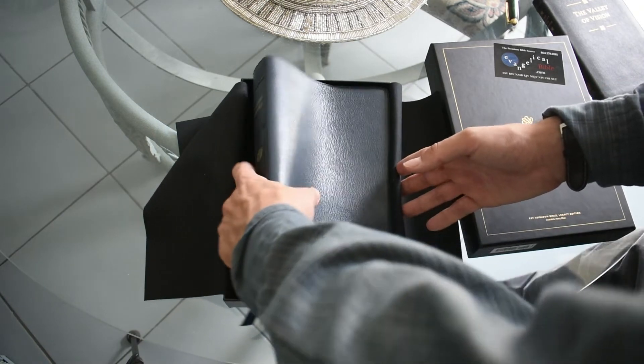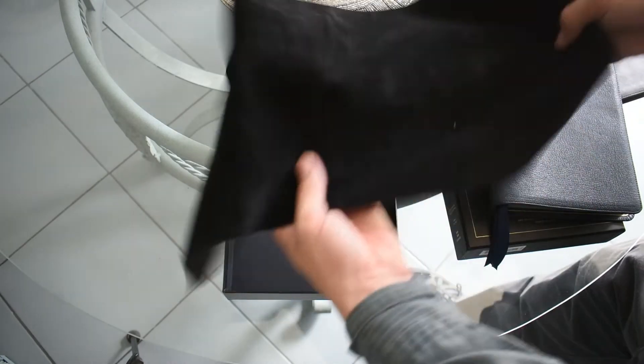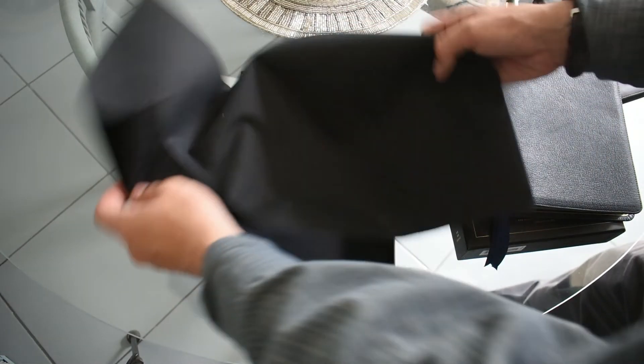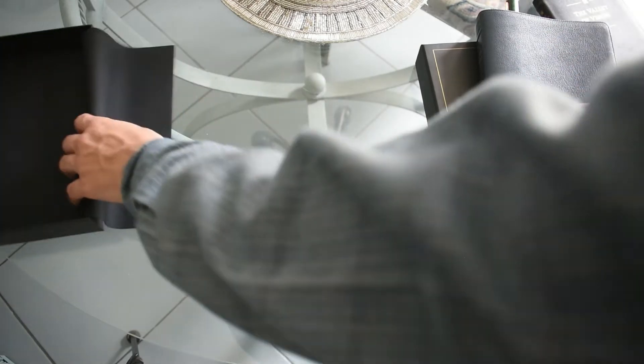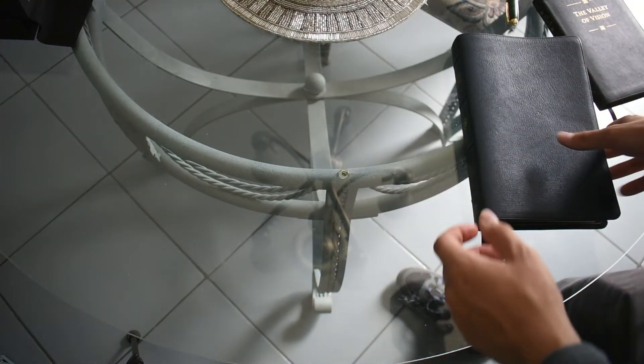Here's the Bible. The first thing you'll notice is it looks kind of black — it doesn't really look navy blue. That depends on the light. Depending on what color light you're in, it's going to look different. Here it looks black, but trust me, depending on the light it can really look blue — and I mean really blue.